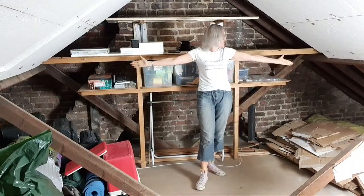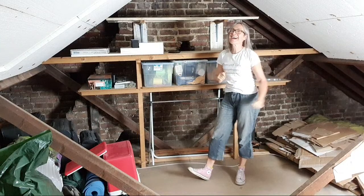Here it is! My transformed, decluttered and organised loft. I cannot tell you how happy this makes me on two counts: one, because I have a decluttered and organised loft, and two...